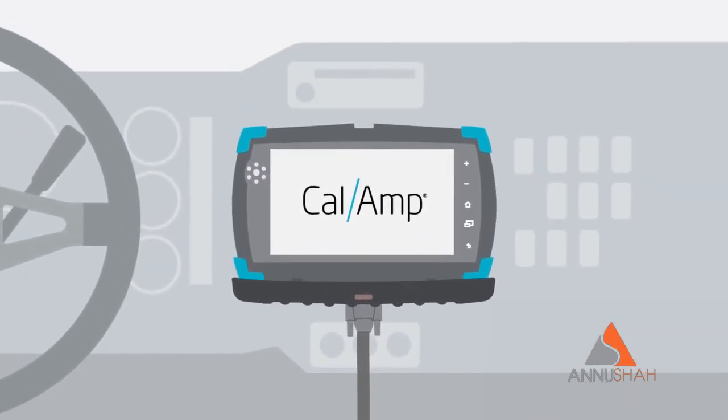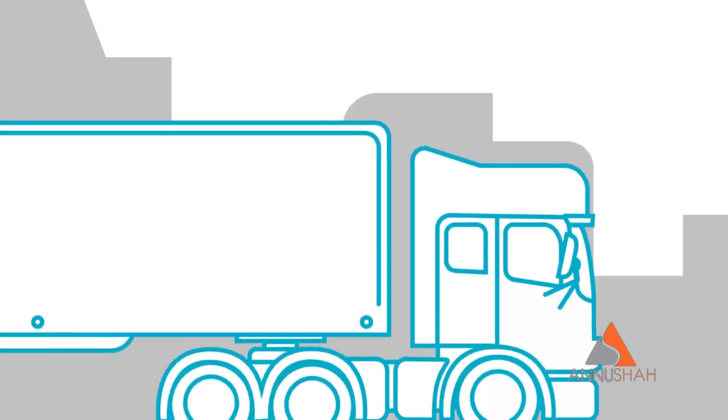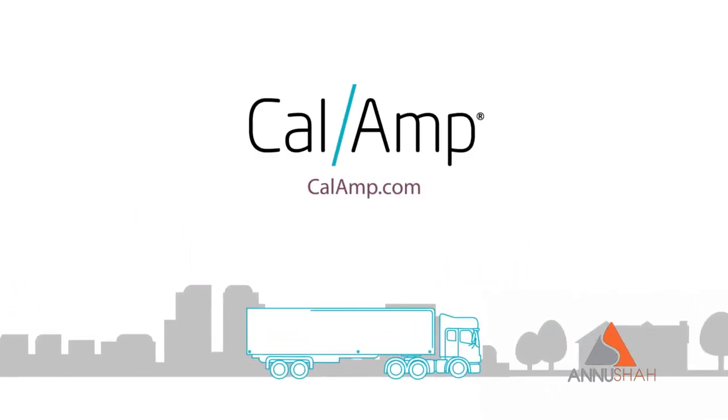CalAmp supports ECU protocol challenges, and to make sure you stay fully compliant now and in the future, just plug in, turn on, and get on the road. Visit CalAmp.com today to learn more.